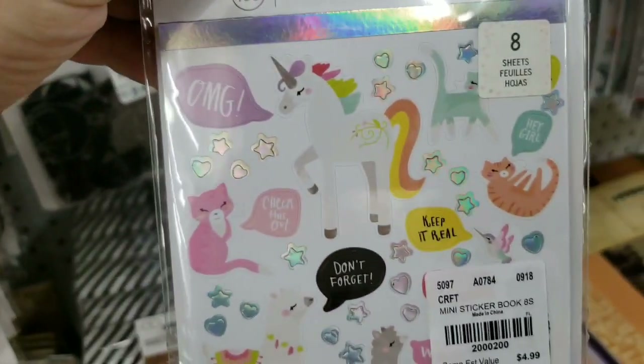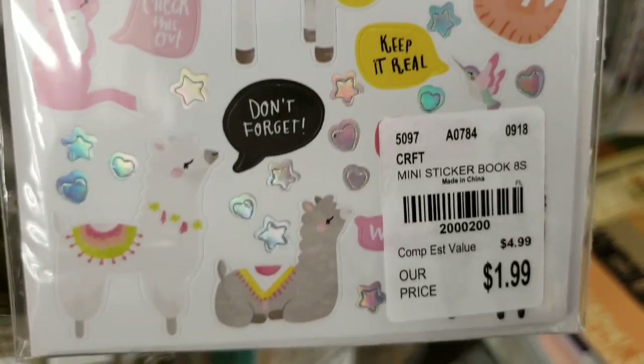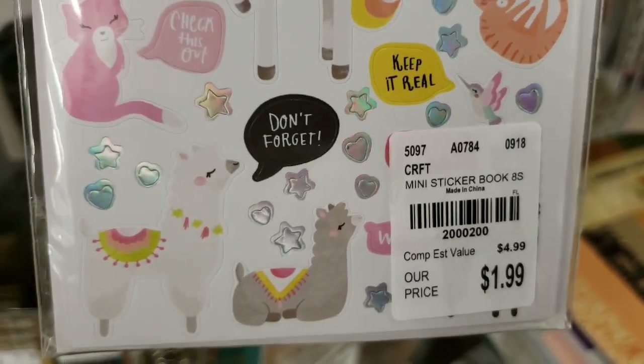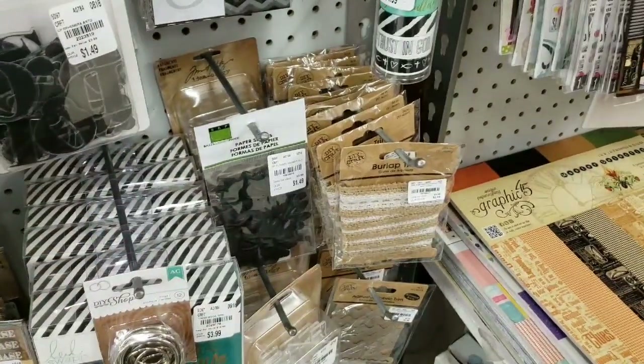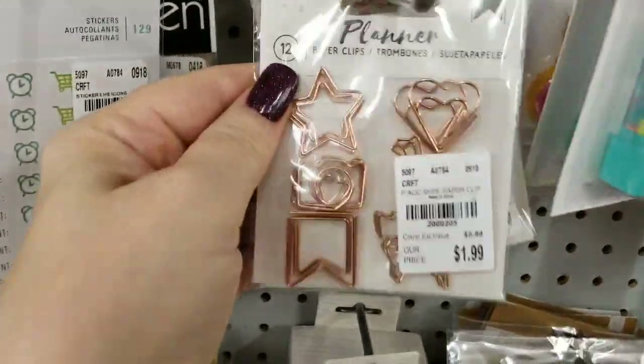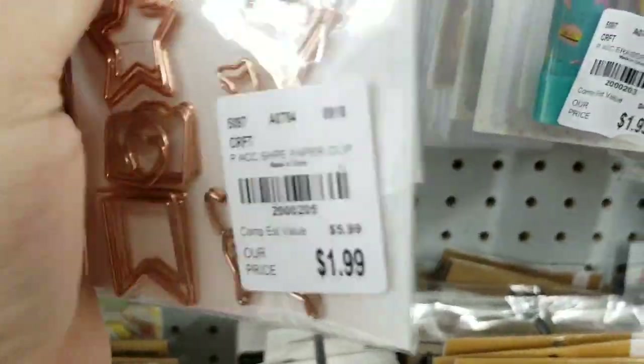We have 108 planner stickers — look how cute! These are really cute. Planners, stickers — look how cute they are. Really, really cute.